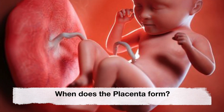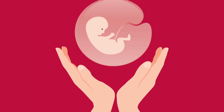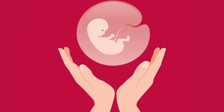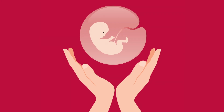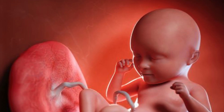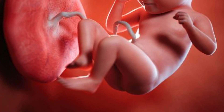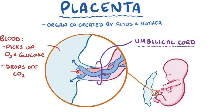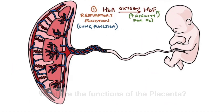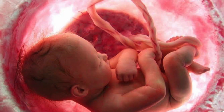When does the placenta form? The placenta begins to form after a fertilized egg implants in your uterus, around 7 to 10 days after conception. It continues to grow throughout your pregnancy to support your baby, starting as a few cells and growing to be several inches long.